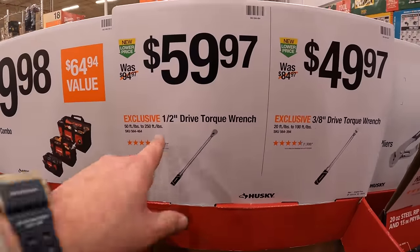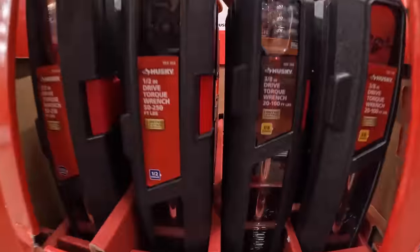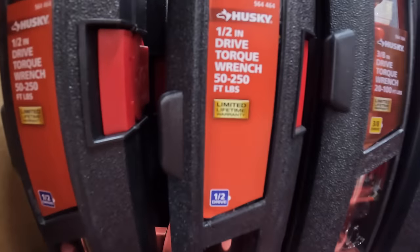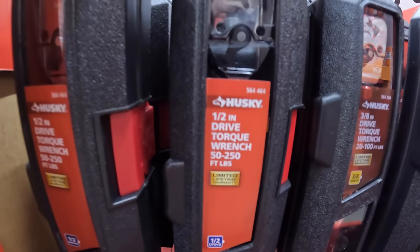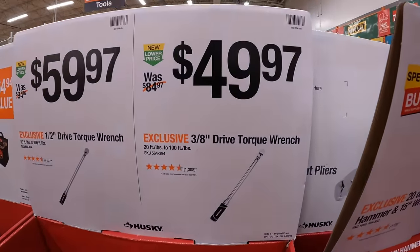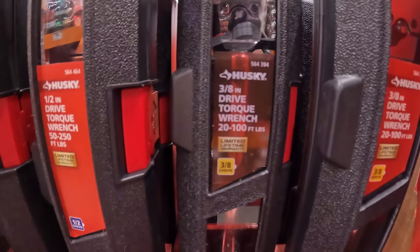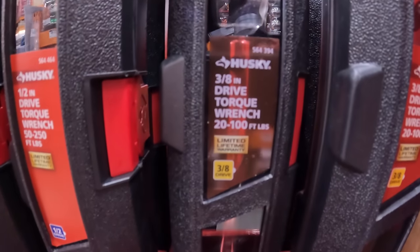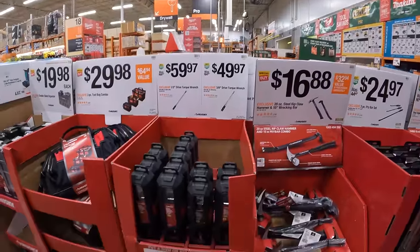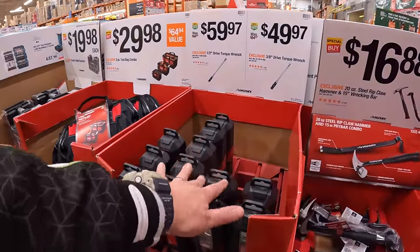$59.97 for their half-inch torque wrench, which is 50 to 250 foot-pounds. And $49.97 for the three-eighths inch torque wrench, which is 20 to 100 foot-pounds. That's going to help you out big time to put your lug nuts on your car and much more.